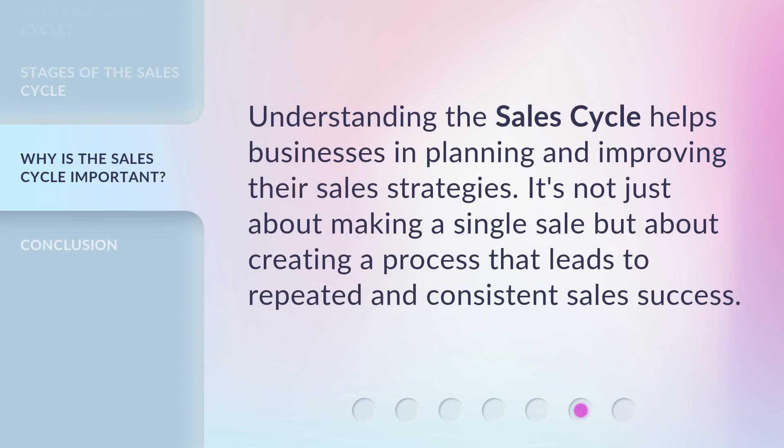Understanding the sales cycle helps businesses in planning and improving their sales strategies. It's not just about making a single sale, but about creating a process that leads to repeated and consistent sales success.